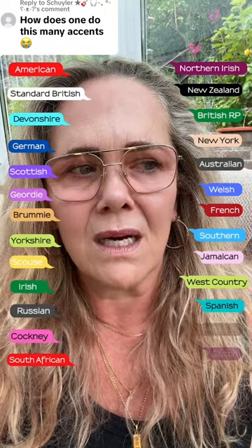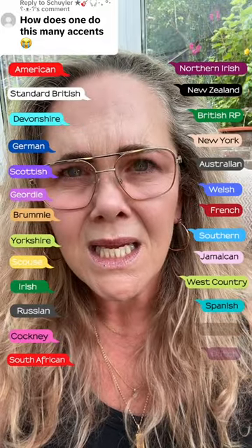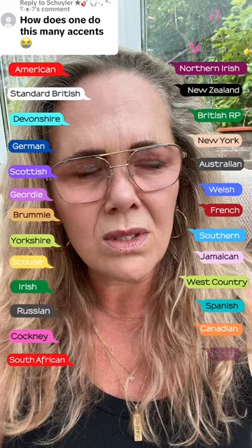Spanish: How does one do this many accents? Canadian: How does one do this many accents? Dutch: How does one do this many accents?